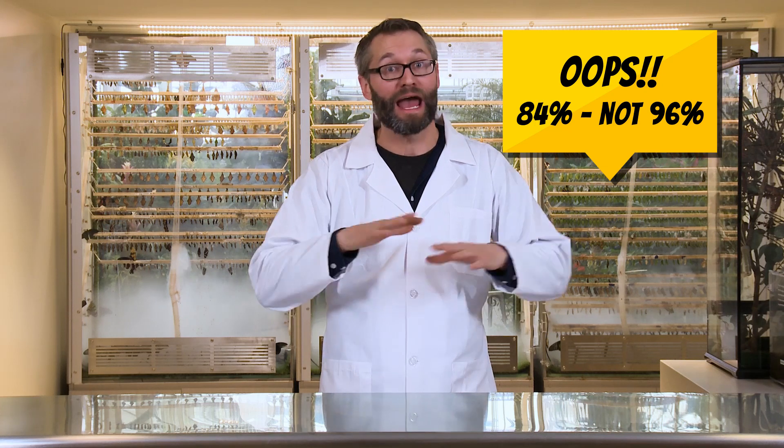We all know what a bug is, right? Like, you go in your backyard, you roll over a log, or you look on your plants and you find a ladybug — but what exactly is a bug? Bugs are arthropods, and they make up like 96% of all animals on the entire planet. They all have their bones on the outside of their body, unlike us — they have an exoskeleton. They have jointed legs like a suit of armor, and they all grow bigger by shedding their skin. That's called molting.